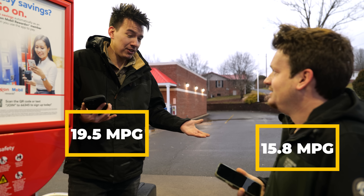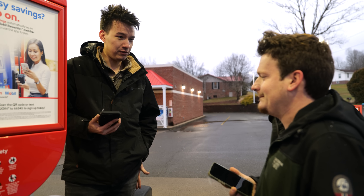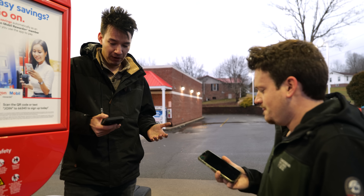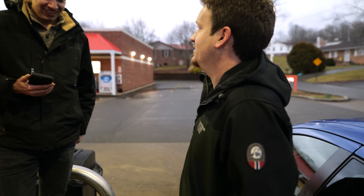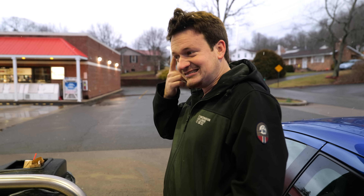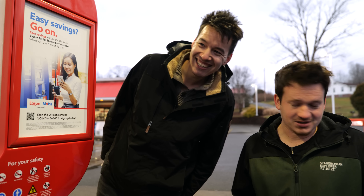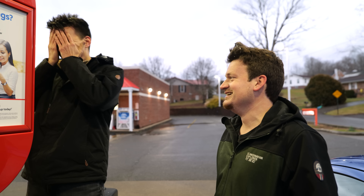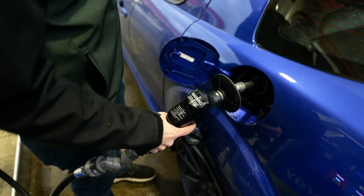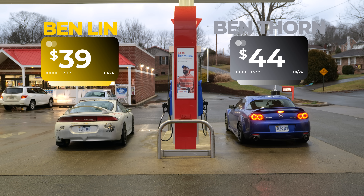I filled up for $34 using only nine and a half gallons, whereas Ben used 12 gallons. His fuel economy is 15.8 miles per gallon, so I've got a leg up on gas — it's about $10 more every time he fills up. That's genuinely going to be a pretty big split.